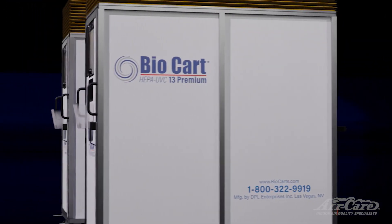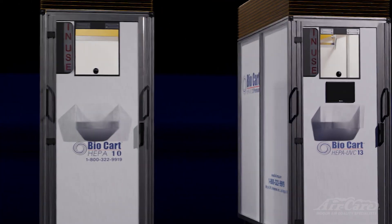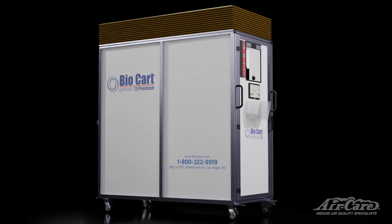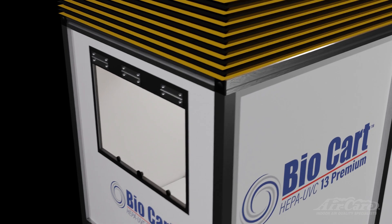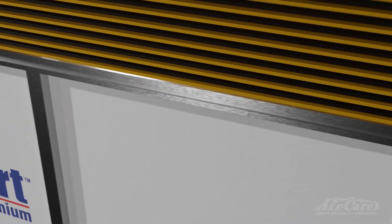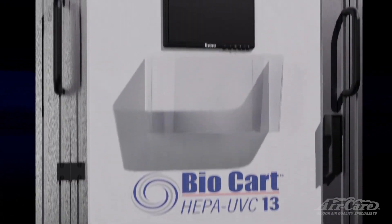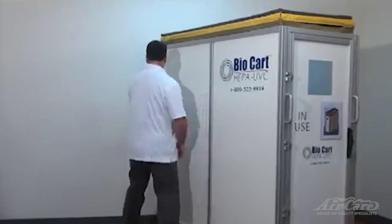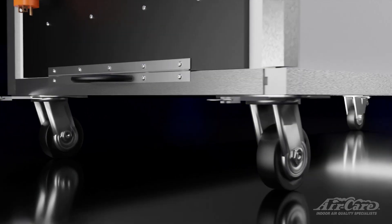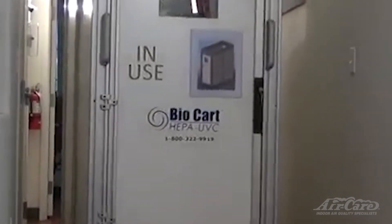Many of the specifications for both BioCarts are the same, but there are some important differences. First, we'll look at the similarities. Both BioCarts have the same footprint and feature a durable extruded aluminum frame and walls made of melamine with a thermal coating skin. This provides a surface that's easy to clean and built to last. They are also lightweight and easy to transport with four locking non-marking wheels.